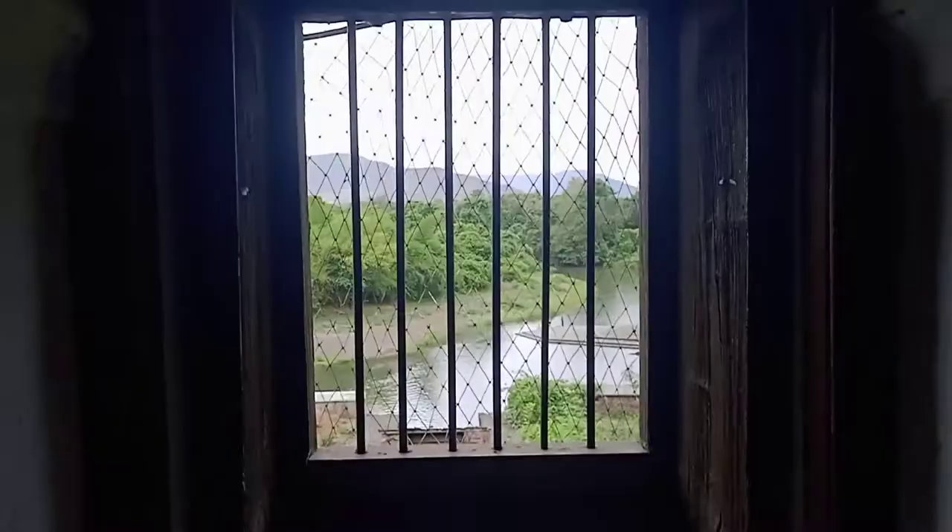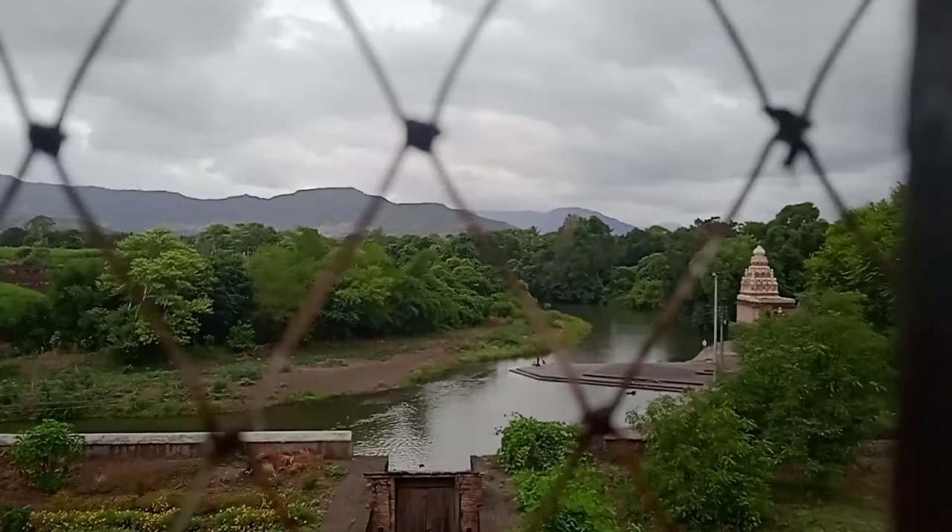From this window one can see the pleasant view of river Krishna and the Mahadeva temple on the ghat of Krishna river at Menavali. The last 30 percent of the Vada is given over to a mini garden, as we can see, along with the main door from the back side.